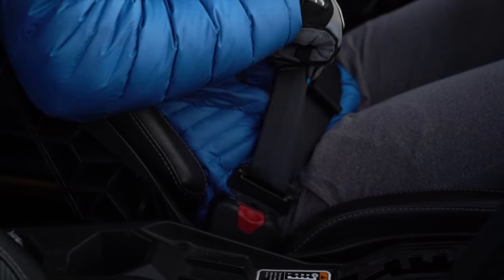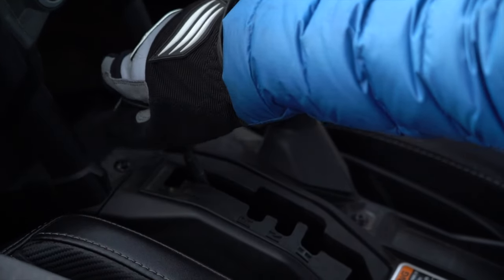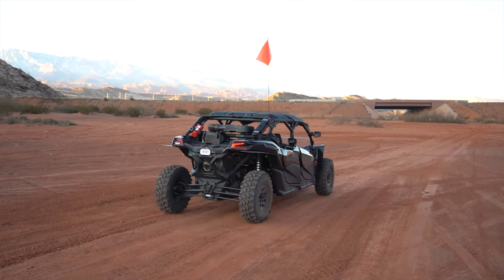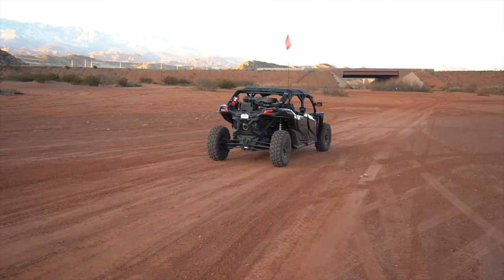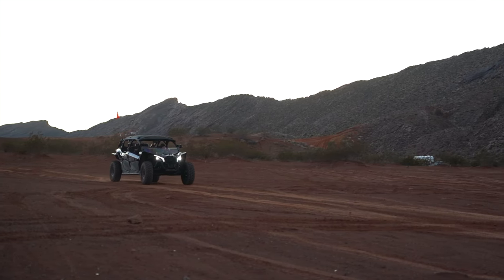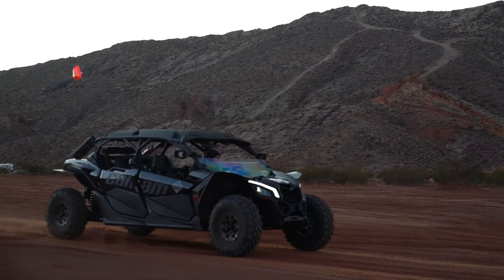We got a four-seater side-by-side. People ask why a four-seater, but for us we have gear we like to take — a drone, cameras, tripod, food, water — and we figured that was a great reason to have the extra space. Plus in the near future we plan on doing workshops and tours.